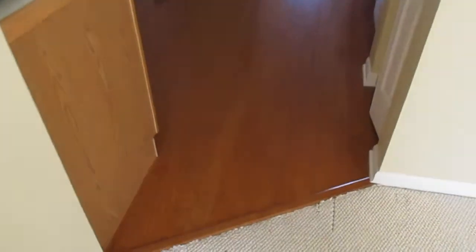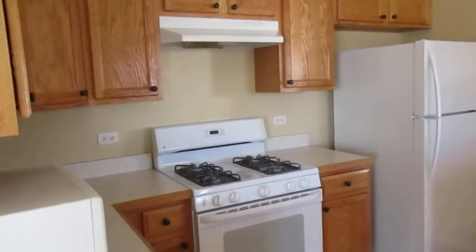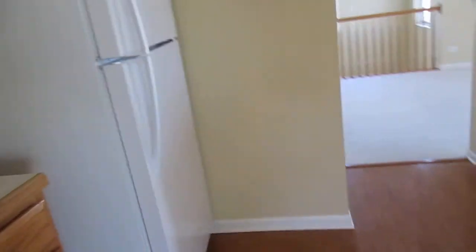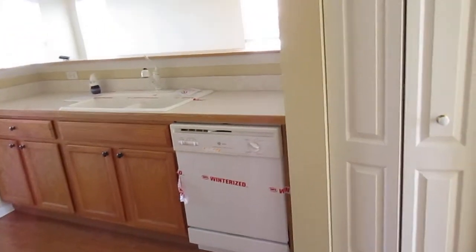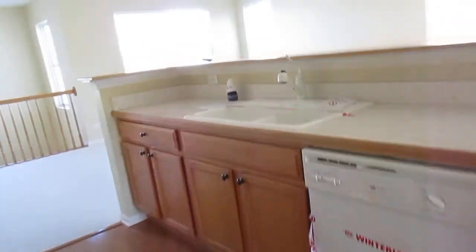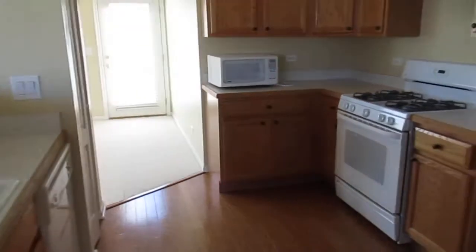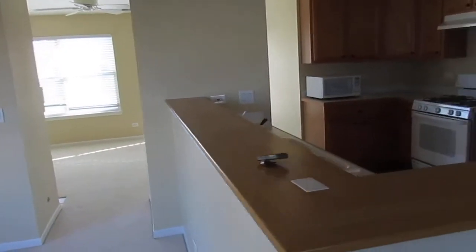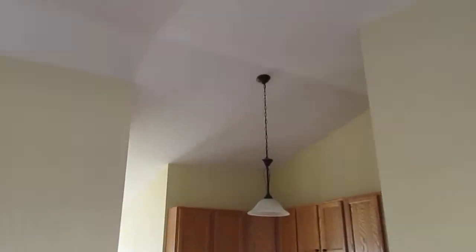There's a kitchen with hardwood floor and all the appliances — dishwasher, refrigerator, oven, stove top, microwave. If you wanted to put some stools there, you could use that as a breakfast bar. Again, vaulted ceiling.